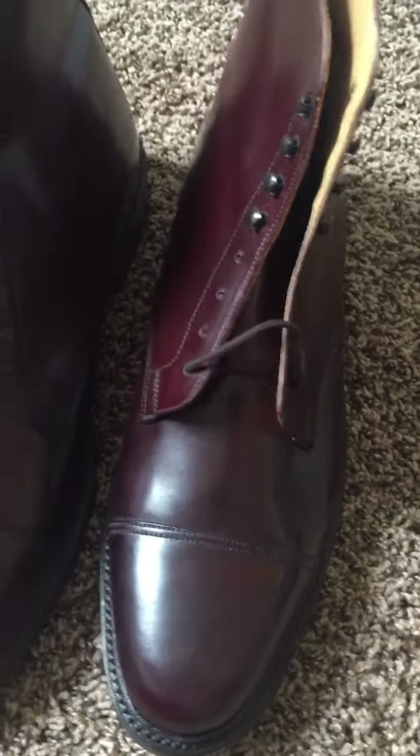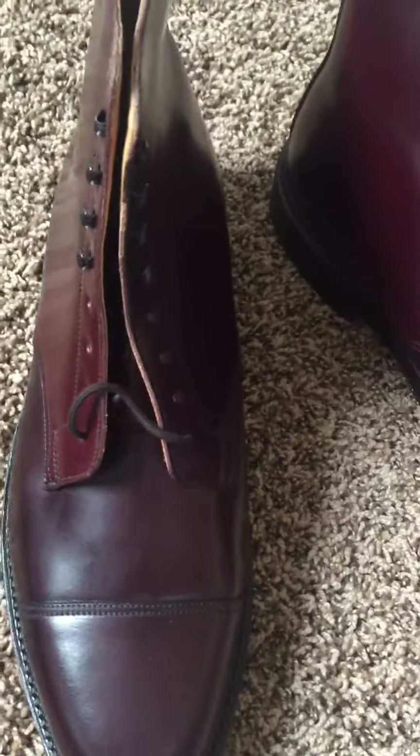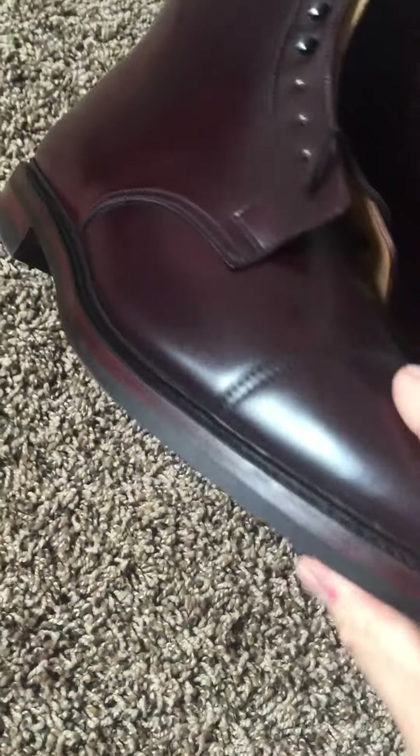It looks really nice. Compared to the Alden — I'll probably do a separate video to show you some of the coloration differences — they're not quite as glossy as the Alden.